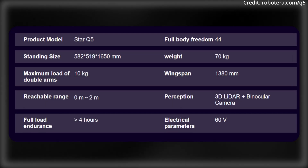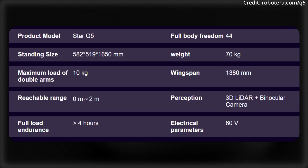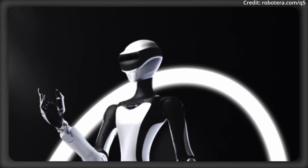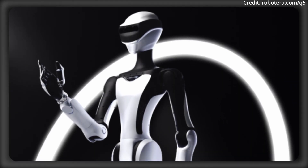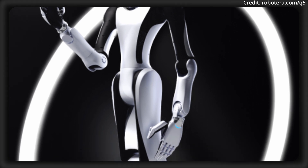Overall, the STAR-Q5 positions itself as a flexible, intelligent, and robust robot, geared for safe, effective operation in diverse environments. With its precise control and advanced teleoperation features, it promises to be a versatile addition to the growing humanoid robot market.